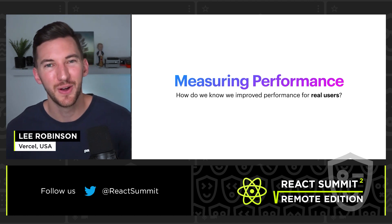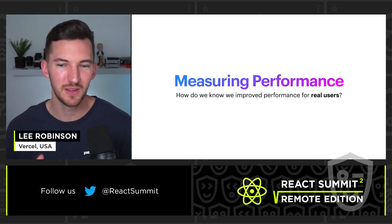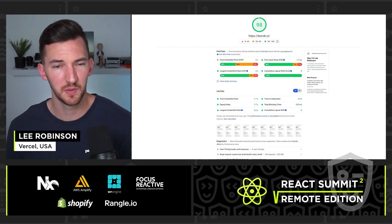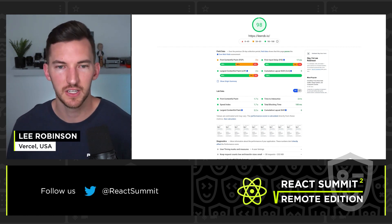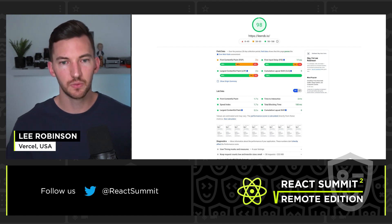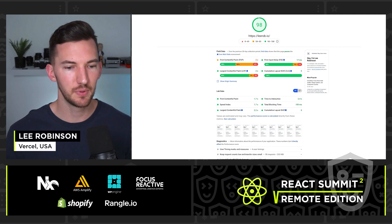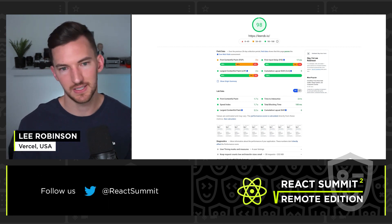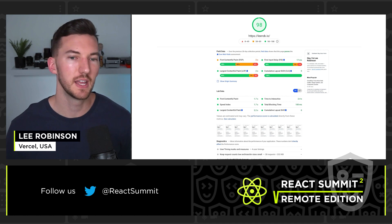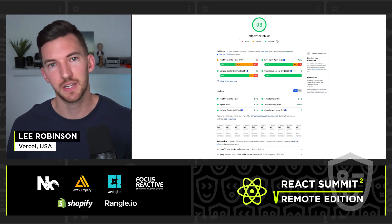Those are some practical strategies for improving performance. But you also need to measure that performance to know you've actually improved things for real users and improved your SEO. Most of us are familiar with Google Lighthouse — there are variations like PageSpeed Insights, web.dev/measure, and metrics.com. These tools allow us to do simulated lab runs of our site and get back metrics on speed, and in the case of Lighthouse, also dig into accessibility, progressive web apps, and more.